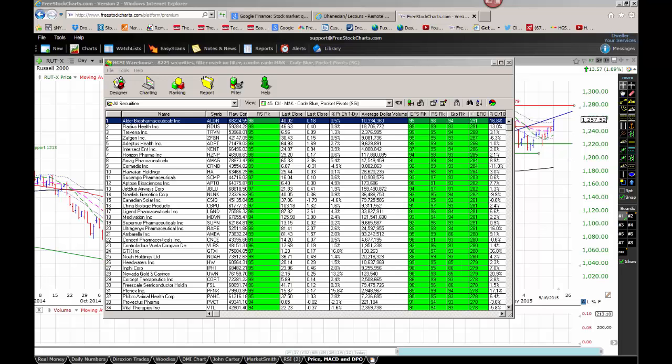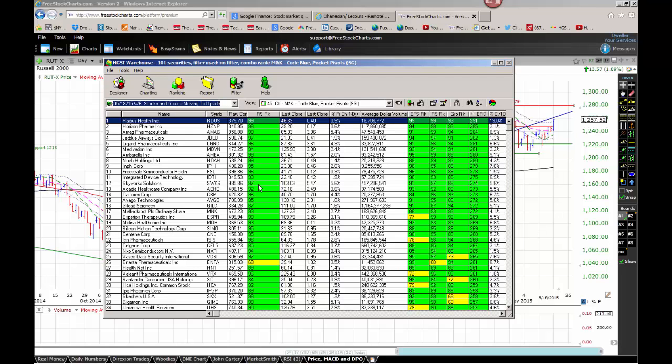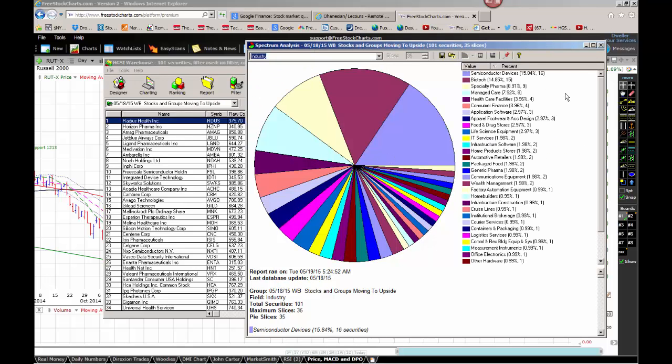What we're looking at is the HGSI High Growth Stock Investors universe of 8,200 stocks. We'll filter that universe by stocks and groups moving to the upside. We'll sort the spectrum analyzer by industry groups. What the spectrum analyzer does is give us a snapshot of where the power was in the market yesterday. By identifying the power in the market on a daily basis, we can begin to identify where the market's rotating to. Yesterday, we saw strength in semiconductor devices, biotech, specialty pharma, managed care, and healthcare facilities.